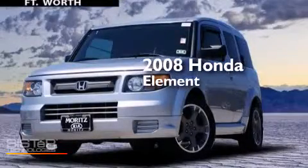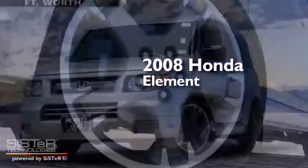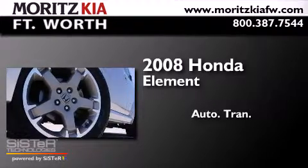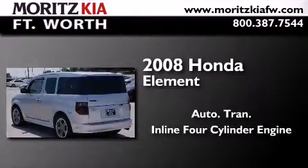This is a 2008 Honda Element. This crossover has an automatic transmission and an inline four-cylinder engine.